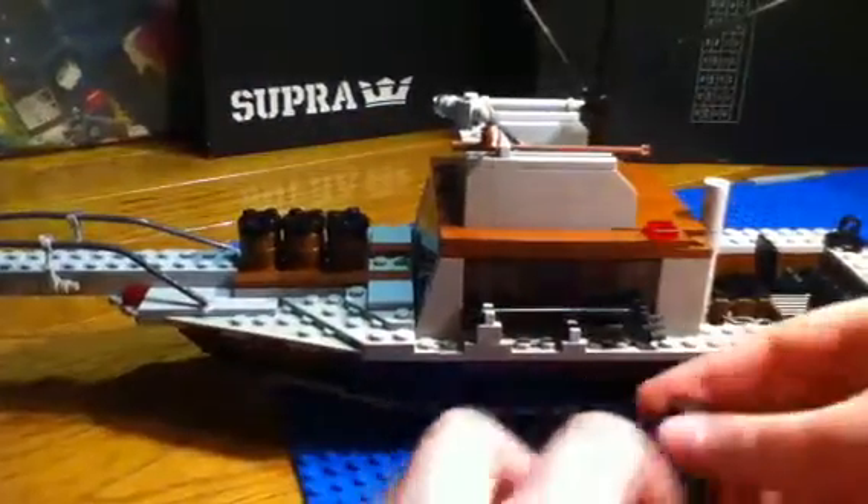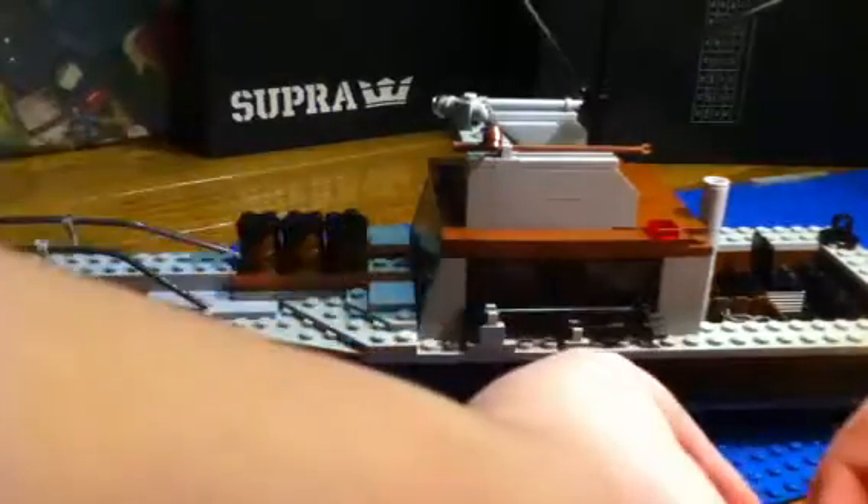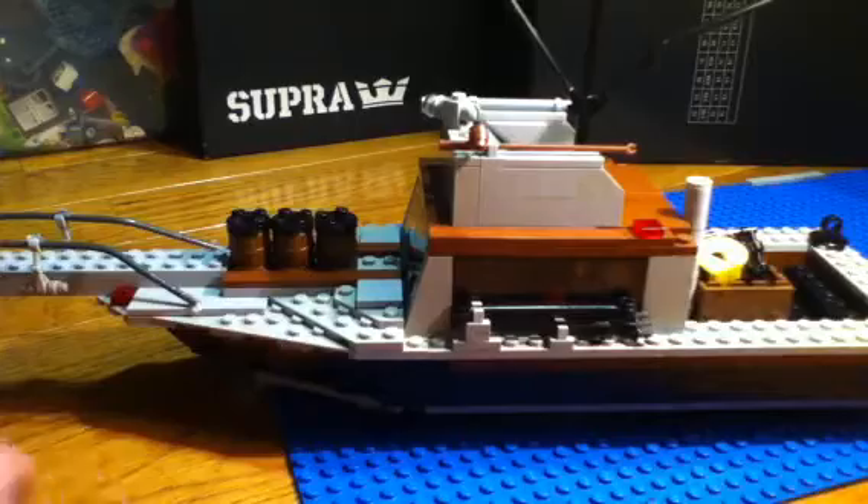This took me probably two to three days to build. All I did was use some photos from some people and ordered a couple extra parts, and that was just for people and accessories — nothing for the boat. I already had all the pieces for the boat.